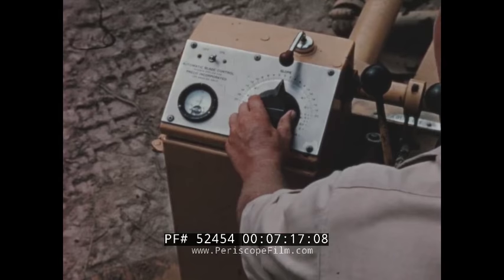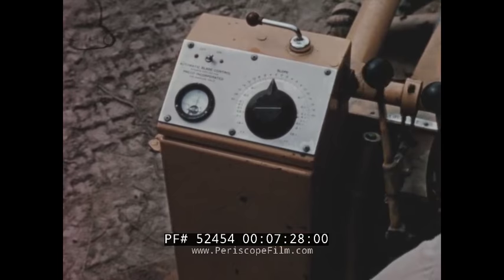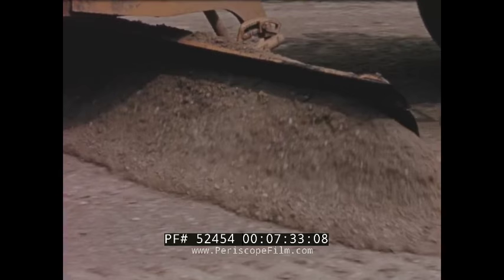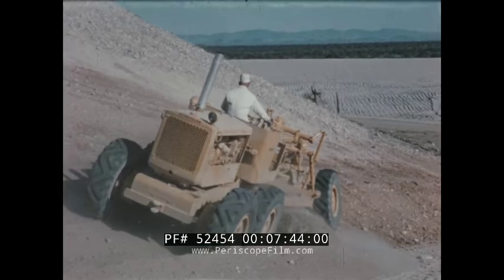Attachments such as the Preco automatic blade control improve grading efficiency on many applications. The all-transistor Preco control maintains slope to within one-eighth inch in 10 feet. The dial is set to the desired slope and the automatic blade control takes over, eliminating excessive staking time and cutting grading time by as much as 50 percent.